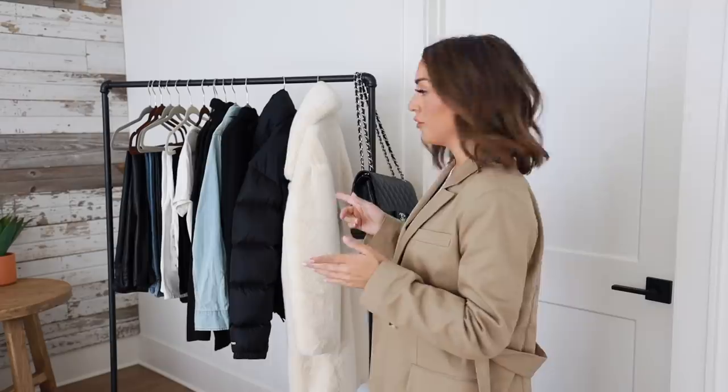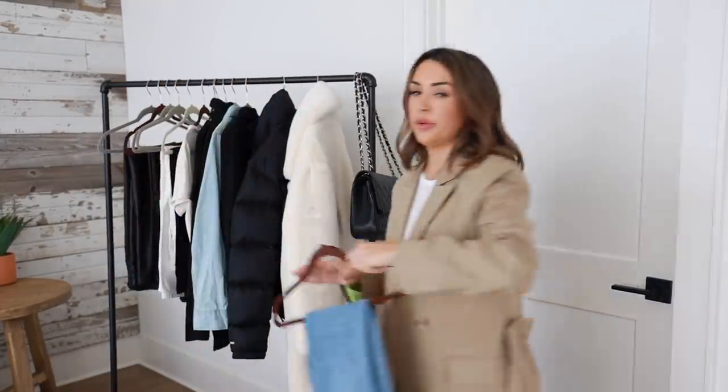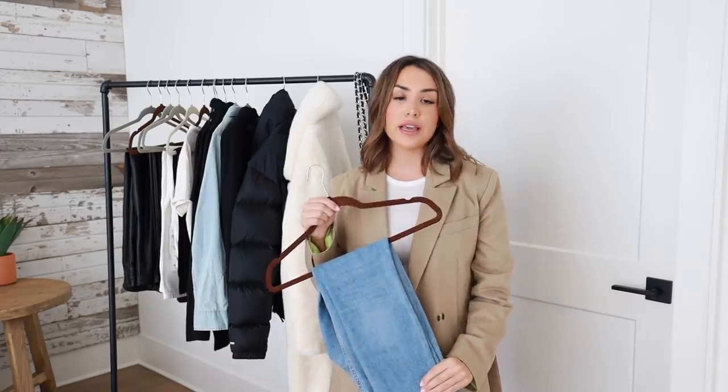Starting off, I feel like pants are probably the biggest portion here because you want to have things you can really build off of. Starting with pants helps you build the base of your wardrobe.